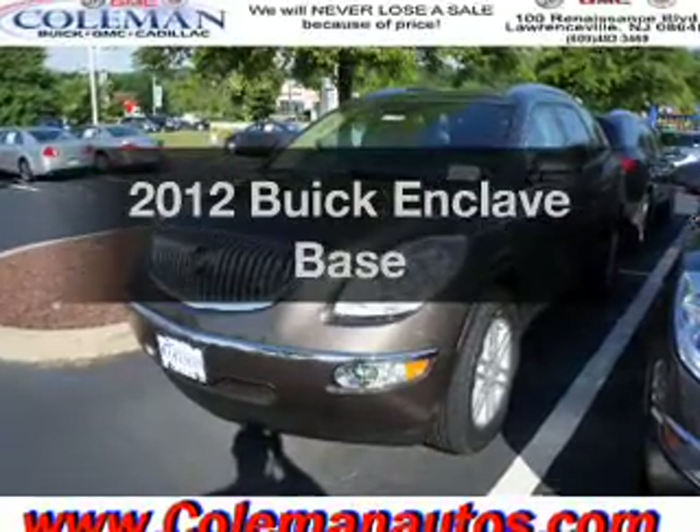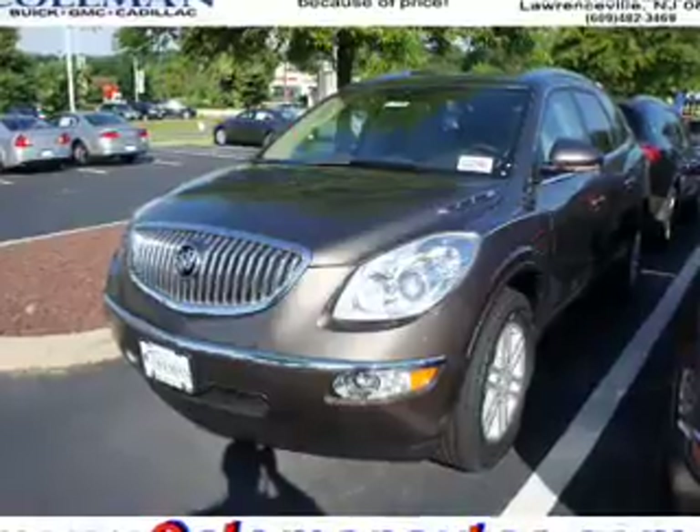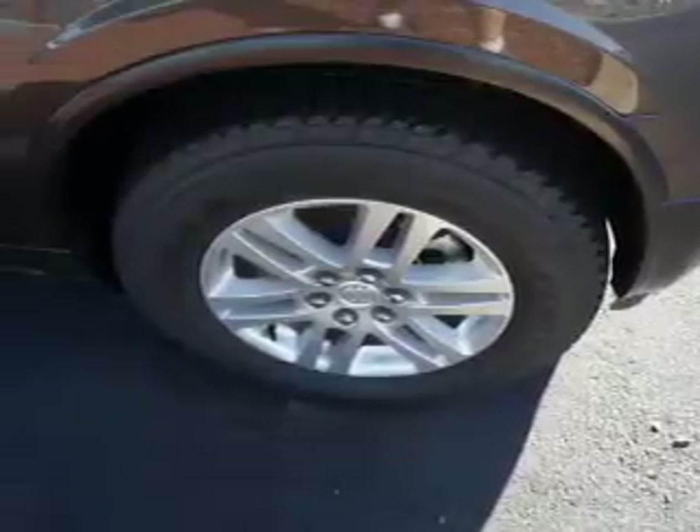Introducing the 2012 Buick Enclave. Travel the roads in style and comfort in this great vehicle. With a solid six-cylinder engine, the powertrain includes front-wheel drive, driven by a six-speed automatic transmission.